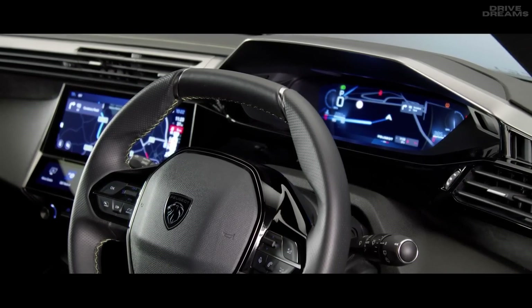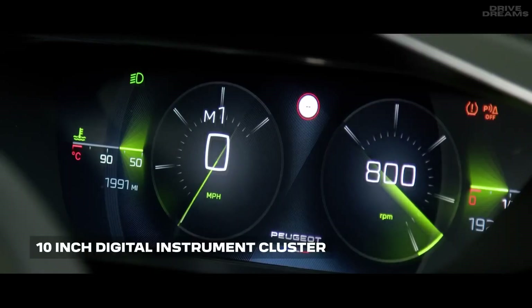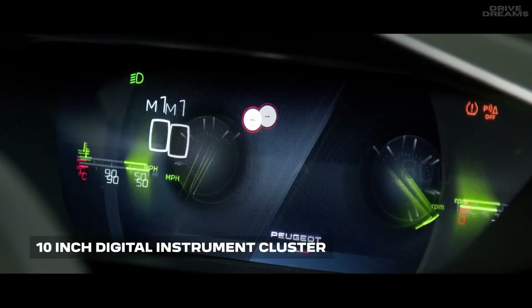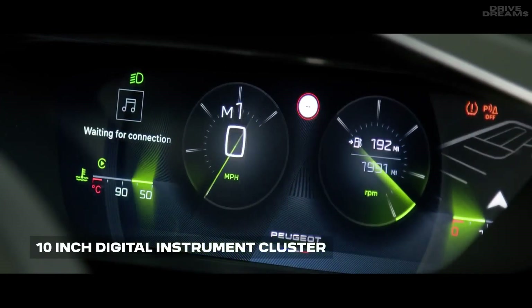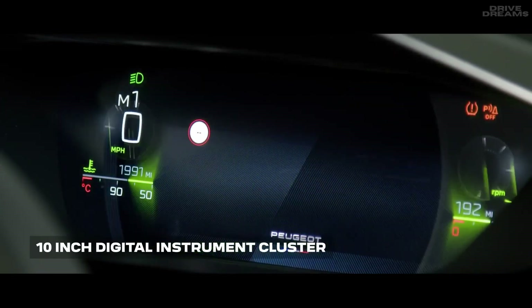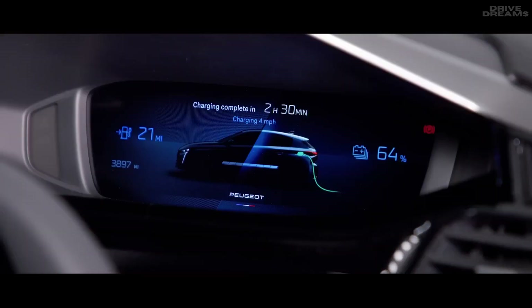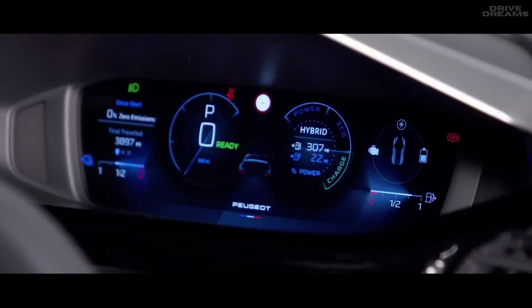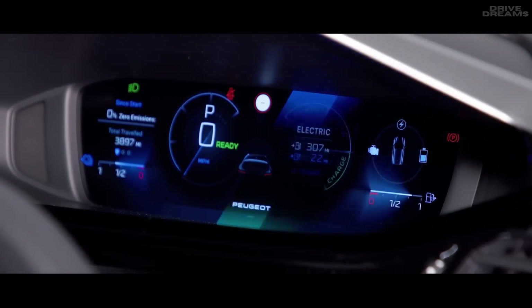The head-up instrument panel displays all relevant driving information within easy sight of the driver. The 10-inch digital screen is fully customizable, with several display modes so you can choose which information you see, for example navigation or driving aids. In plug-in hybrid versions, you'll be able to see the charging status of your vehicle when it's plugged in, your remaining pure electric driving range, and the current mix of energy you're using if you're driving in hybrid mode.